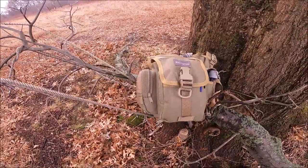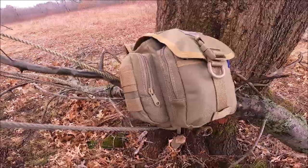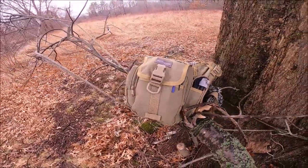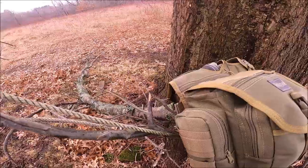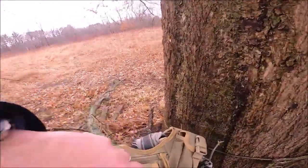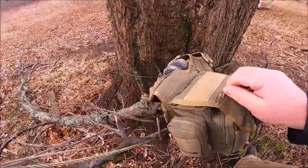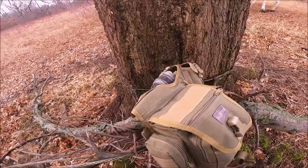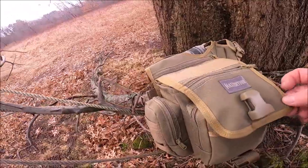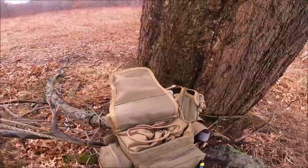So this is the Maxpedition VersaPak Fat Boy in khaki, and this is what I use as my bailout bag slash get-home bag. This bag has a concealed carry pocket, a main pocket, a side pocket, and a small front pocket right here where I keep my fire kit and compass. It has good thick straps, decent plastic buckles, and YKK zippers on all compartments.